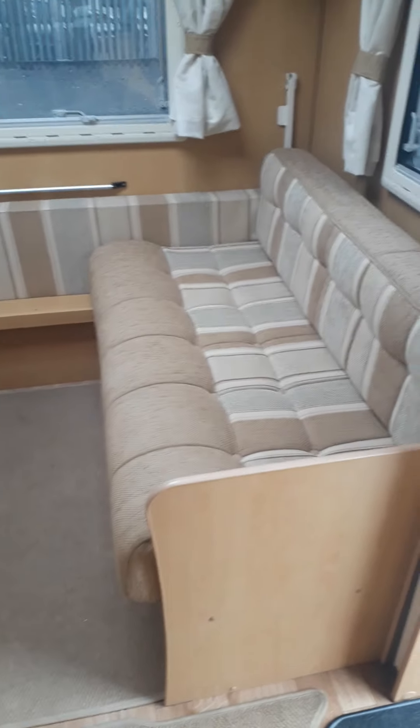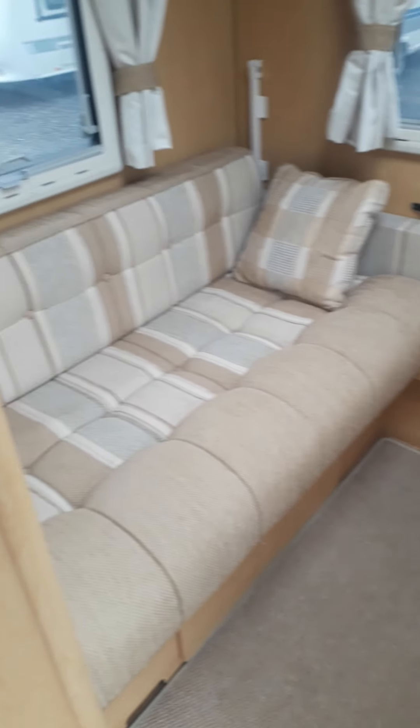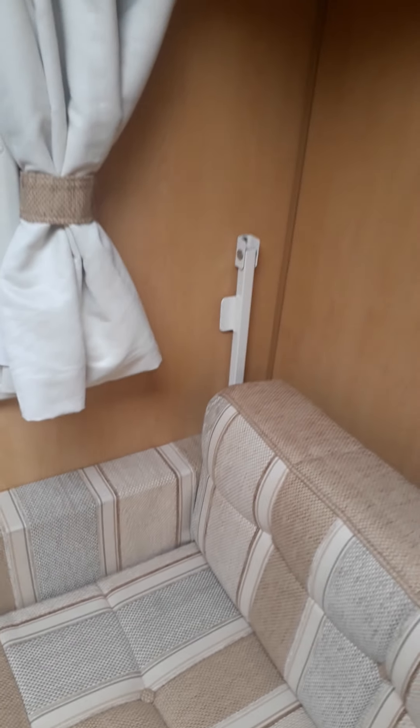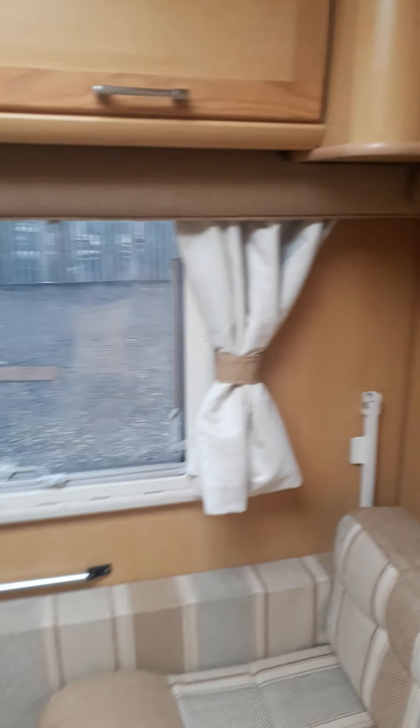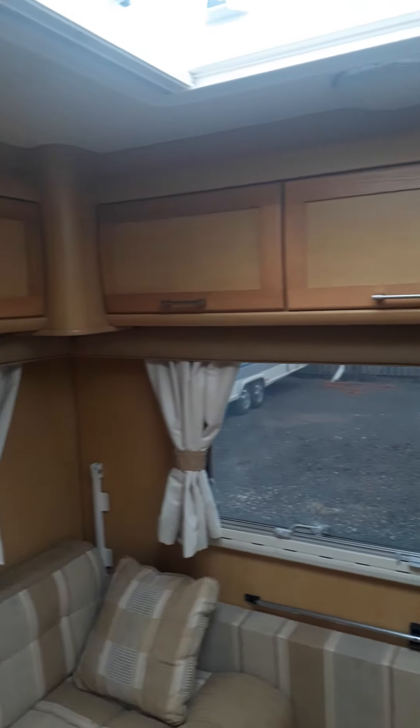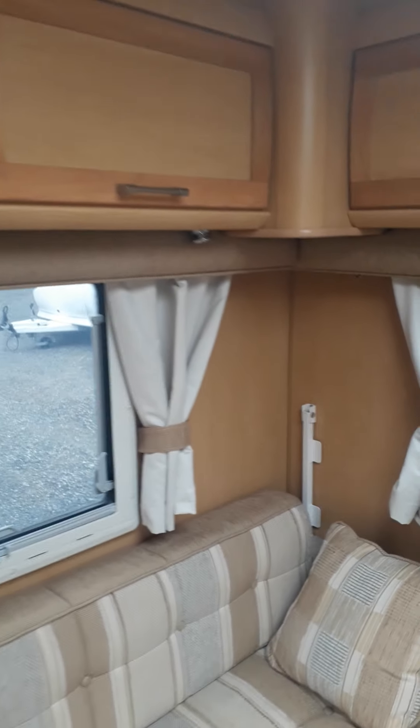At the rear of the van we have the concertina door — this can be turned into a double or a fixed bed. It's also got the pull-up bunk, making it into the 5-berth, with a Heki skylight and flying blackout blinds throughout.